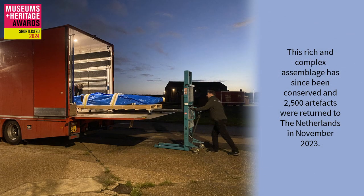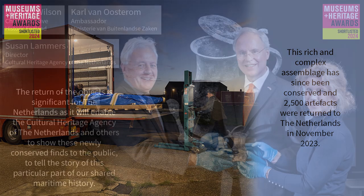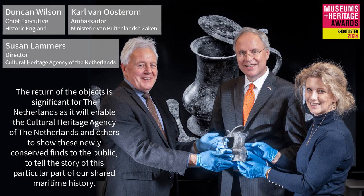This rich and complex assemblage has since been conserved and two and a half thousand artefacts were returned to the Netherlands in November 2023. The return of the objects is significant for the Netherlands as it will enable the cultural heritage agency of the Netherlands and others to show these newly conserved finds to the public, to tell the story of this particular part of our shared maritime history.